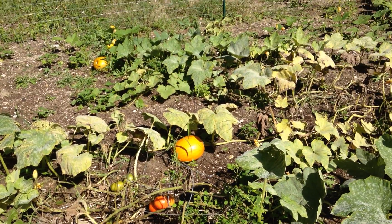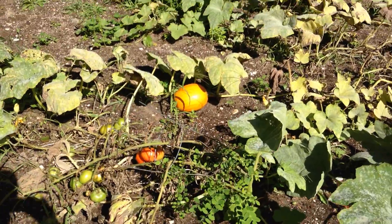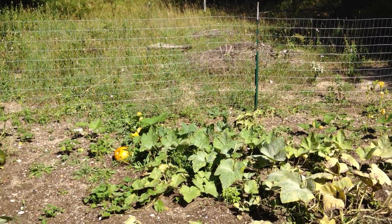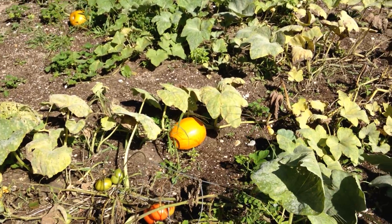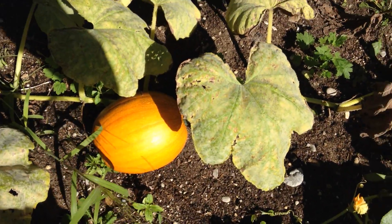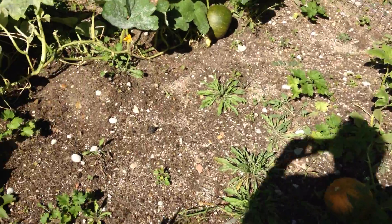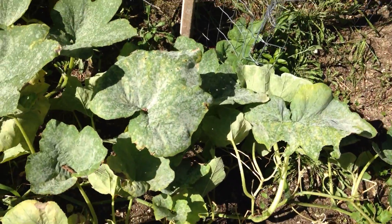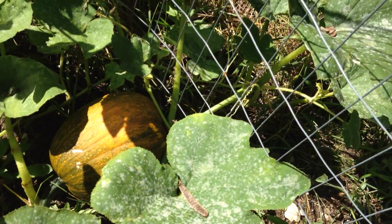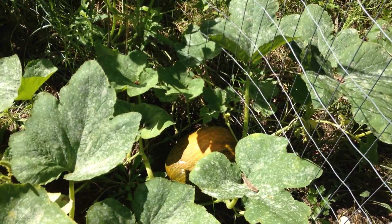And the pumpkins have grown very good. I'm definitely hoping to have some for Halloween — some jack-o-lanterns to carve. That one's close to mature. The biggest one is right on the fence.